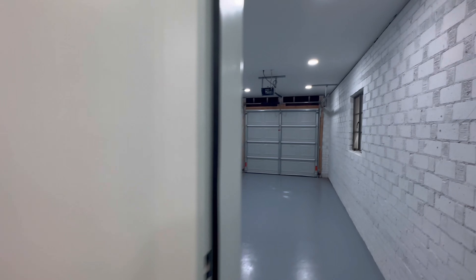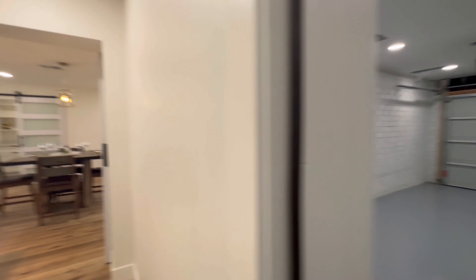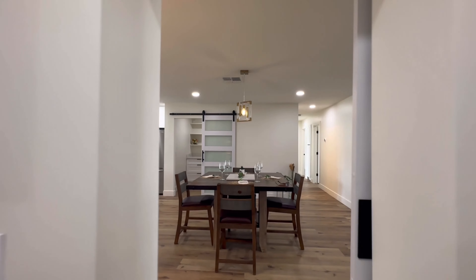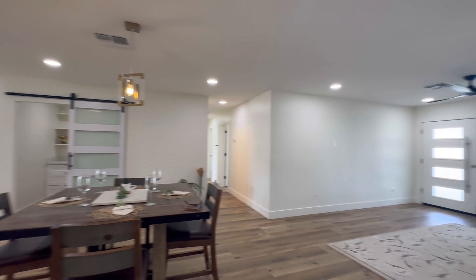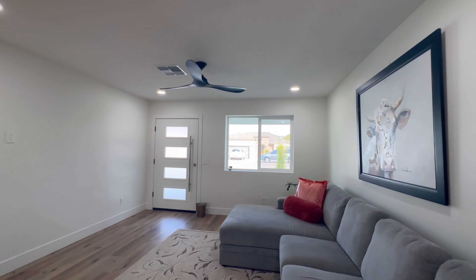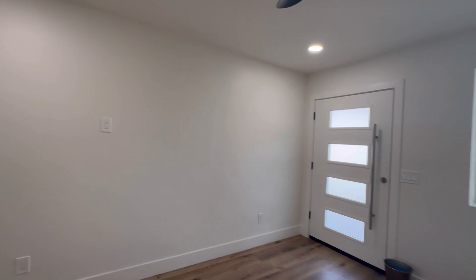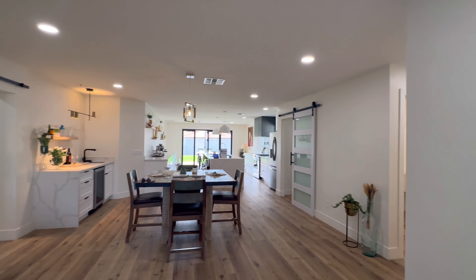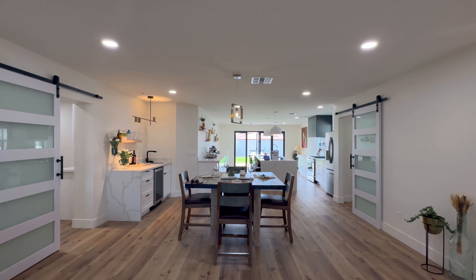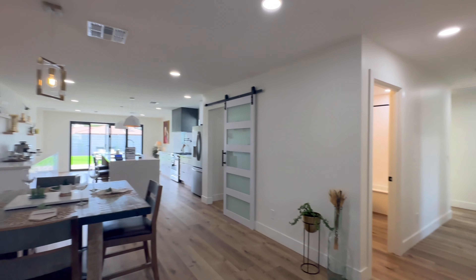Over here is where we have access to the one-car garage. Let's take a little stroll through the property one more time. And remember, if you enjoy this type of content, hit that subscribe button and give us a thumbs up if you got value out of today's video. Our contact information is down in the description — you can call, text, or email. We'd love to help you whether you're looking to buy or sell, and if you want to see this property, let us know as well.